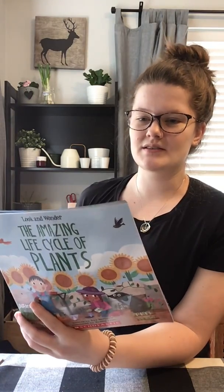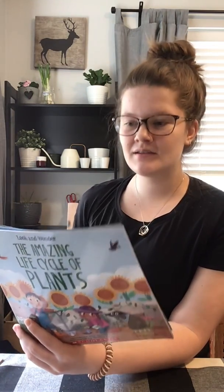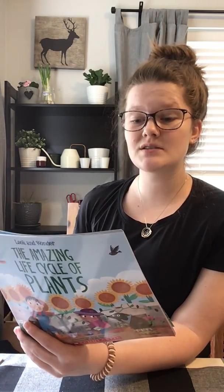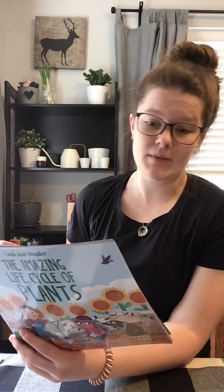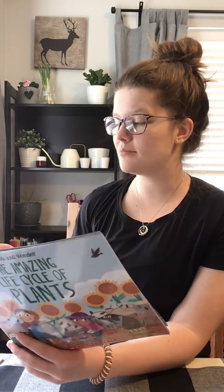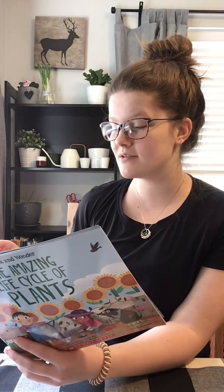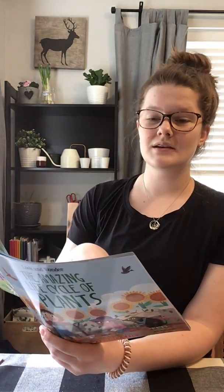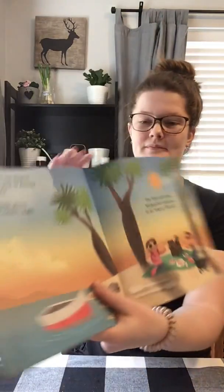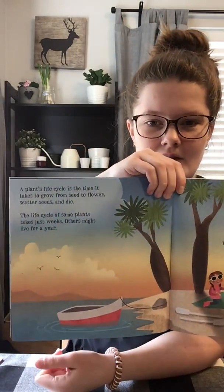A plant's life cycle is the time it takes to grow from seed to flower, scatter seeds and then die. The life cycle of some plants takes just weeks. Others might live for a year. The life cycle of the Madagascar palm tree is as long as 100 years. So it takes this palm tree 100 years for the seeds to flower, scatter their seeds and then the plant to die. My goodness, that's a long time.